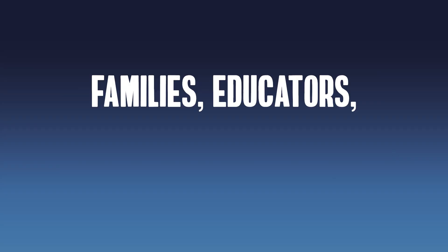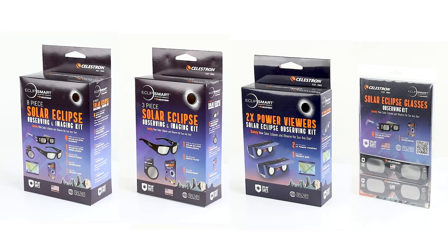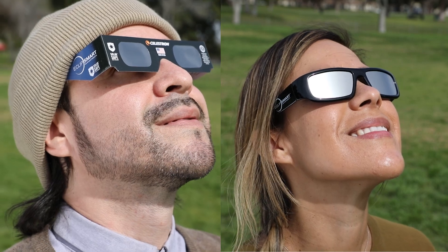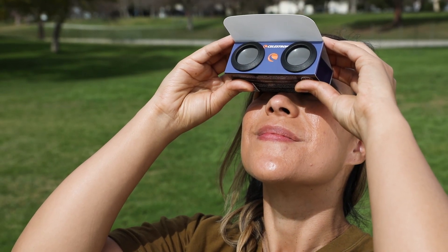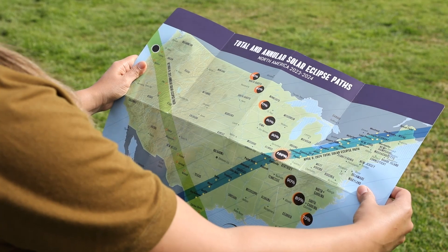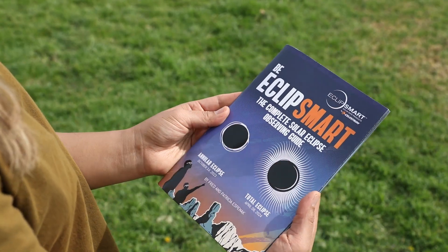They all include a soft carrying case and neck strap. For families, educators, or group events, choose from four different EclipseSmart observing kits. The kits contain a variety of solar observing gear, including observing shades and glasses, 2 times magnification solar viewers, a photo filter to take images of the eclipse, a double-sided poster-size eclipse transit map, and an illustrated eclipse guidebook with observing tips and infographics.